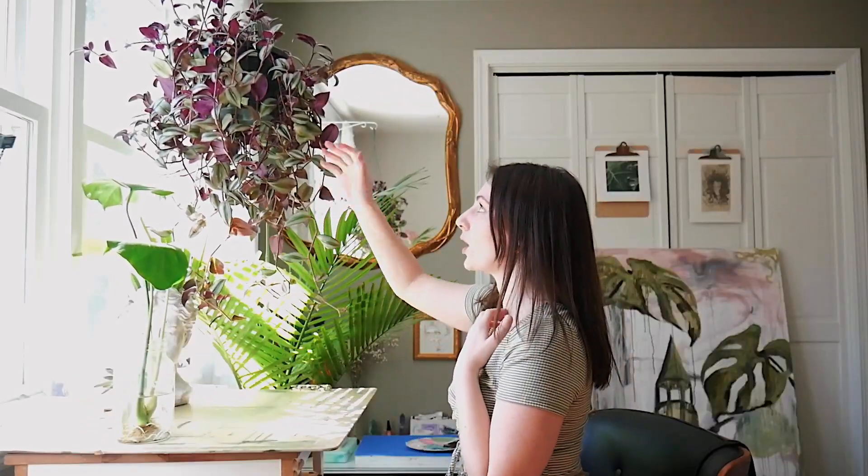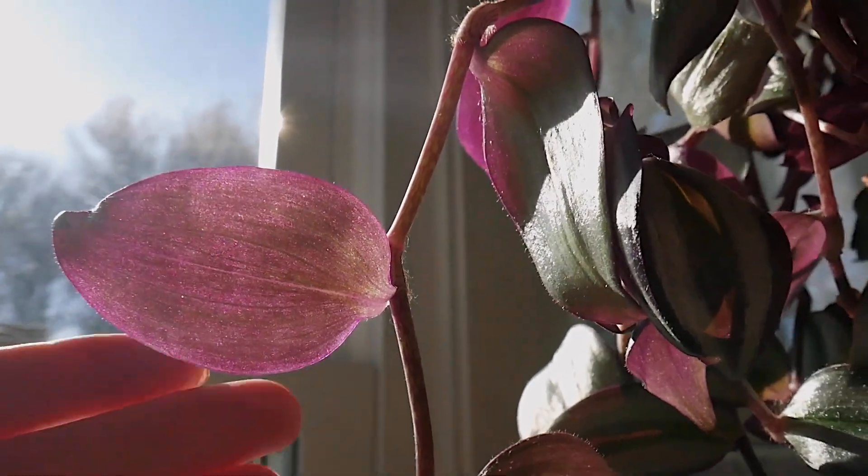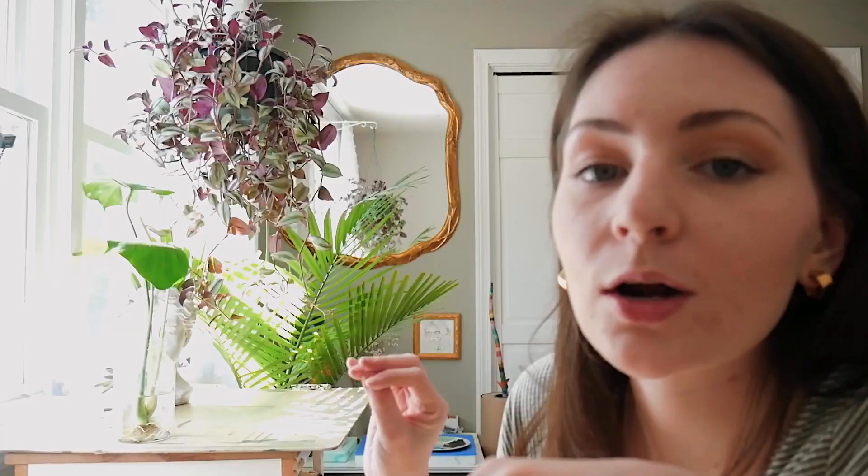Right here I have my wandering jew — I love this one, especially in the morning around nine o'clock. The leaves are just so gorgeous: purple on the bottom, sparkly, and they have stripes like a zebra.